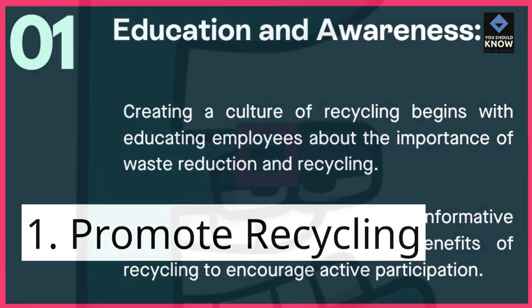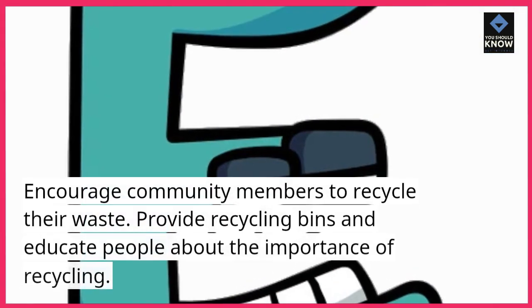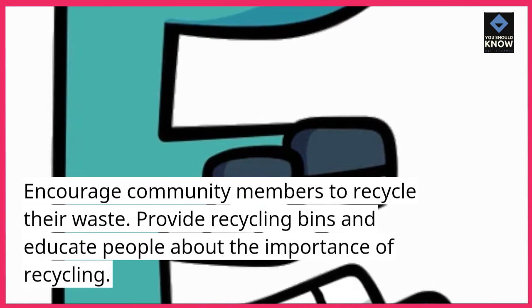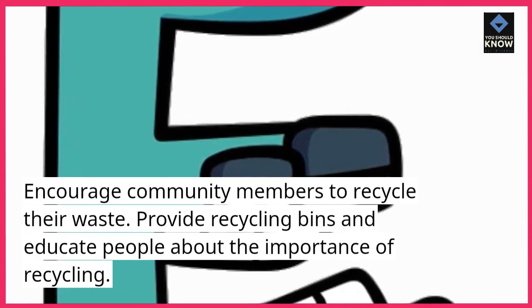1. Promote recycling. Encourage community members to recycle their waste. Provide recycling bins and educate people about the importance of recycling.